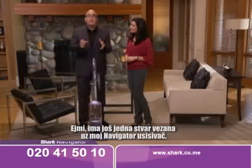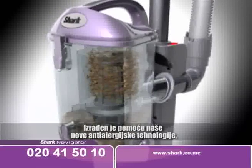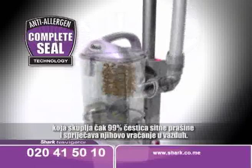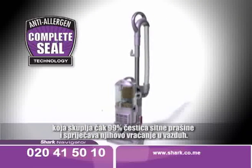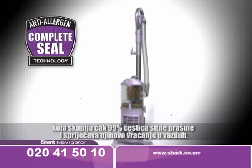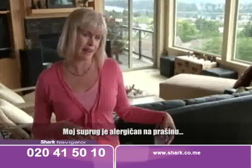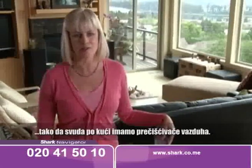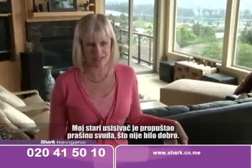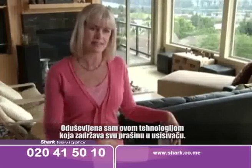There's one more thing about my new Navigator LiftAway. It's been engineered with our new Anti-Allergen Complete Seal technology that literally locks in 99.99% of the tiniest dust particles from escaping back into the air you breathe. My husband has dust mite allergies, so we have air purifiers all over the house. But my vacuum in the past would be spewing dust everywhere, so it did no good. I love the fact that this complete seal technology keeps all the dust inside.